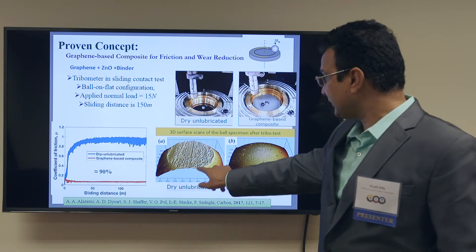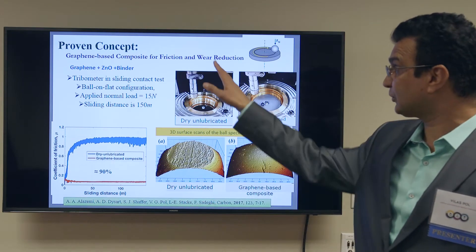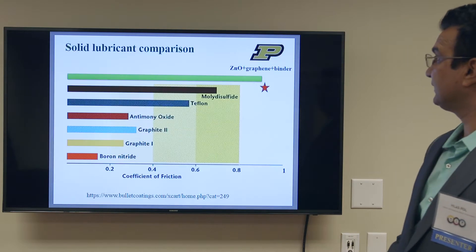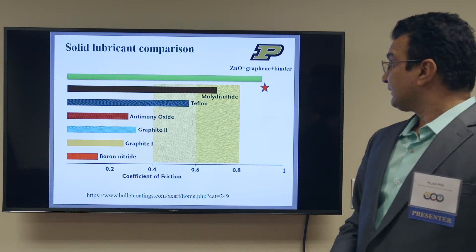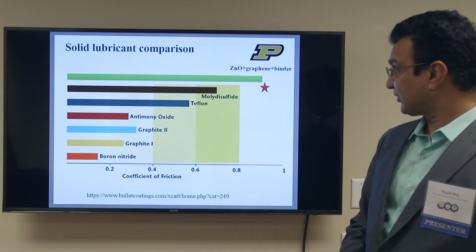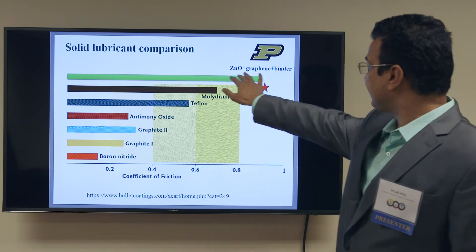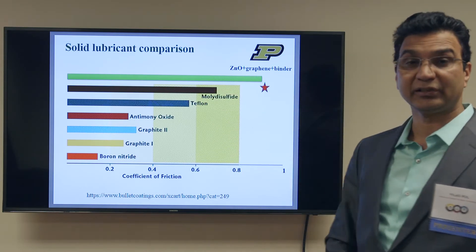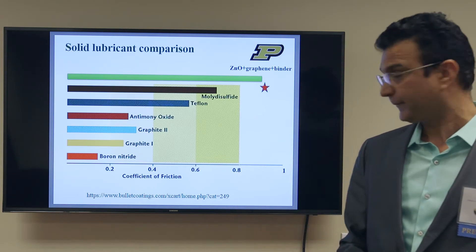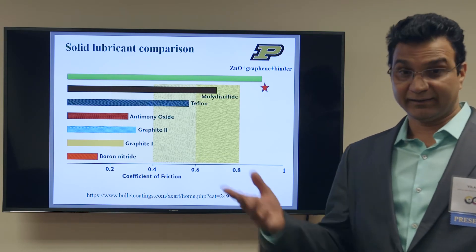If you look at this surface, it is already worn out and corroded, but this other surface is flat and nice because of the coating we have developed which acts as a solid lubricant. This technology today is at the top of all existing technologies — as you can see with different solid lubricants shown, the green line indicates our friction reduction is 90%, and not only friction but also wear, allowing us to save a huge amount of energy.